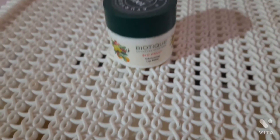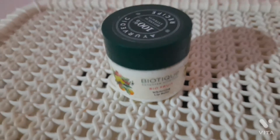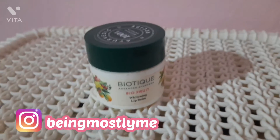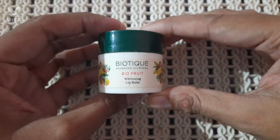Hi, hello, namaste, sasriyakaal and adha — welcome back to my YouTube channel. Today I'm going to review the Biotique lip balm, which is my most favorite. Without wasting much time, let's just dive into the video.